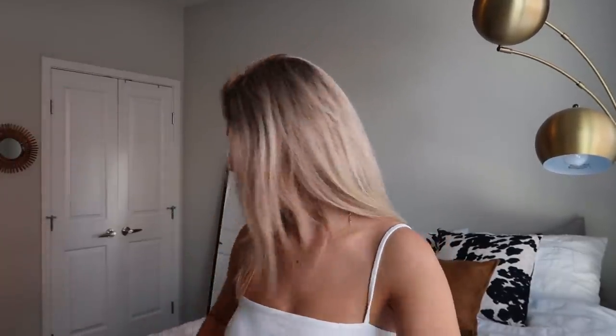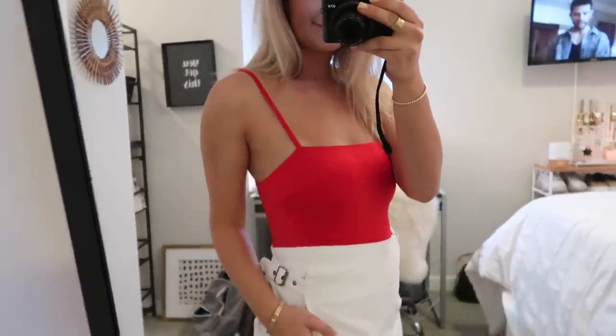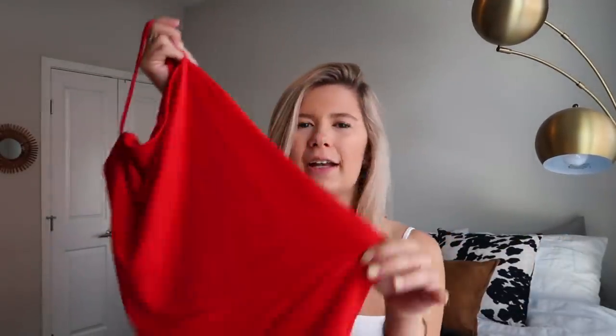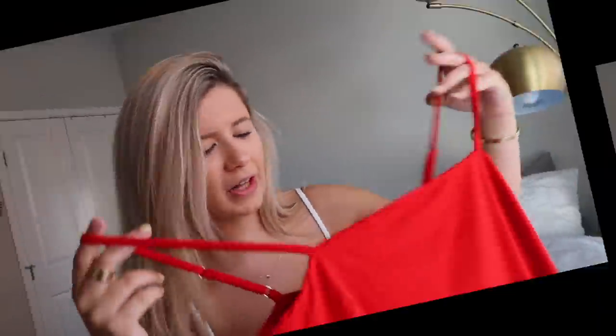I could even wear this on game day with some sneakers and dress it down. Speaking of game days, I got a simple red bodysuit. I love their bodysuits — they're such good quality. This one is a great red color with a slightly thicker material. I also got a new one in white because I got a stain on my old one. So I got a red and a white one just for game days or just for everyday life.